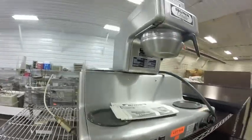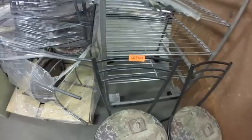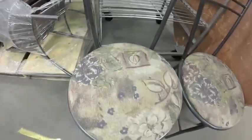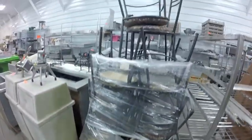Lot 529 are all these chairs — excellent fabric on them, got a whole skid of them.